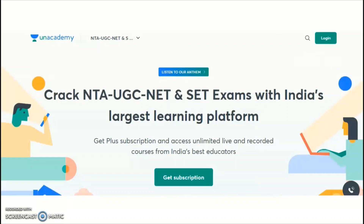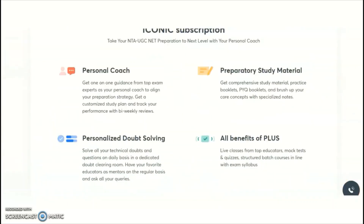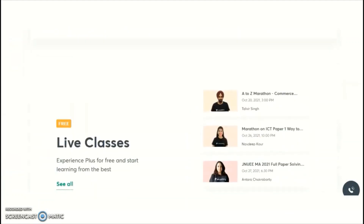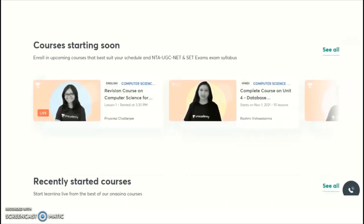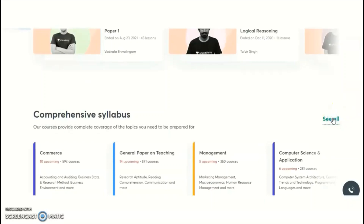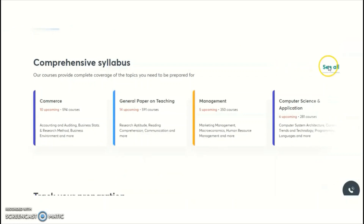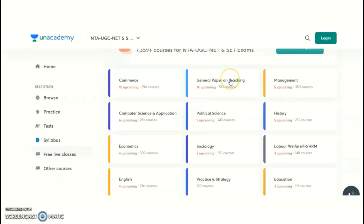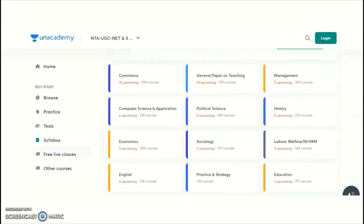NTA is conducting the UGC NET examination for a total of 81 subjects. Unacademy is providing online courses and paid complete coaching for these subjects. General Paper on Teaching, which is Paper 1, is common for all candidates and is available in both English and Hindi. The remaining Paper 2 subjects include Commerce, Management, Computer Science and Applications, Political Science, History, Economics, and Sociology.